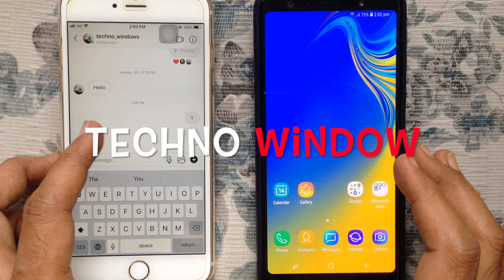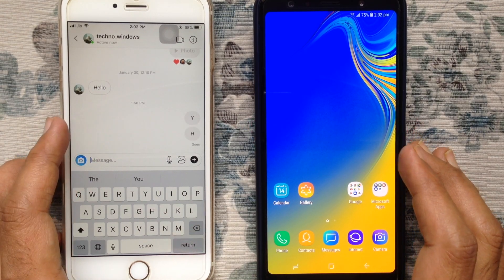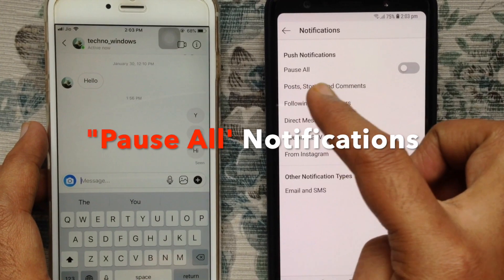Hello viewers, welcome back to my channel. Today I am going to show you a new feature on Instagram called Pause All Notifications.